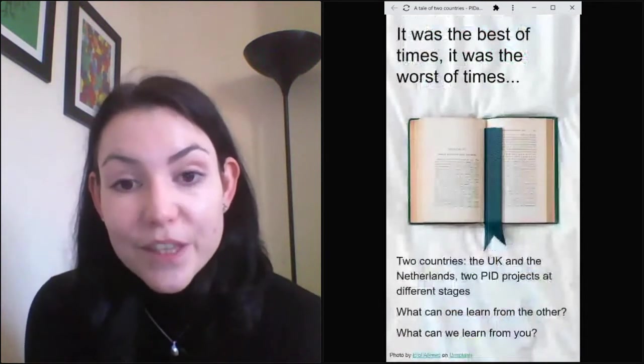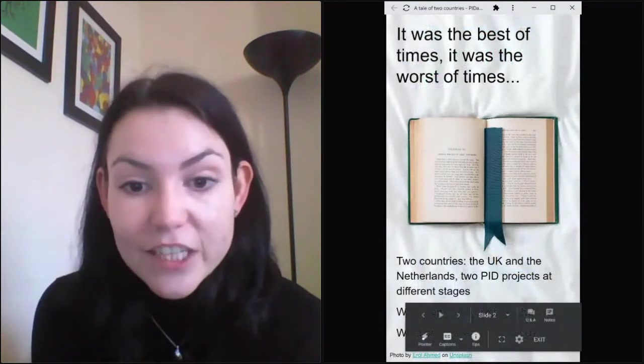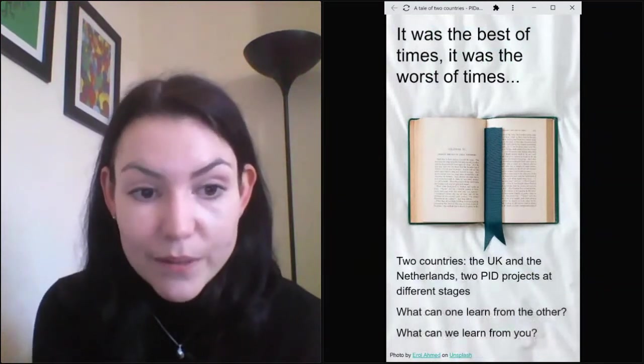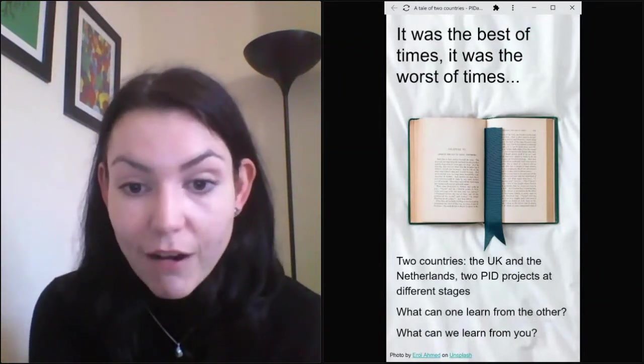The two countries — the UK and the Netherlands — both have projects around persistent identifiers and cultural heritage, but the projects are at different stages. Today we're going to be talking about what the UK project can learn from the Dutch project, which has been running for longer.